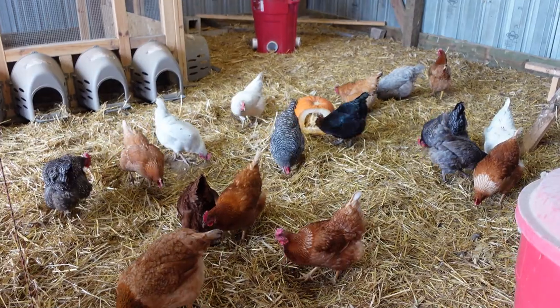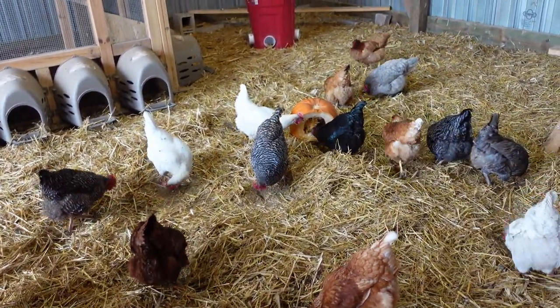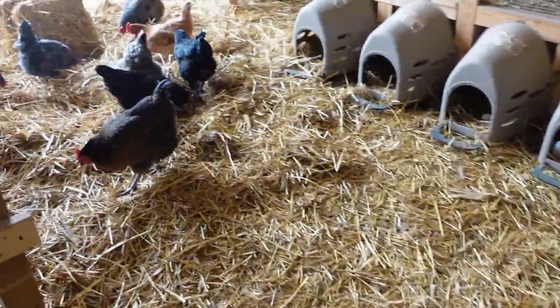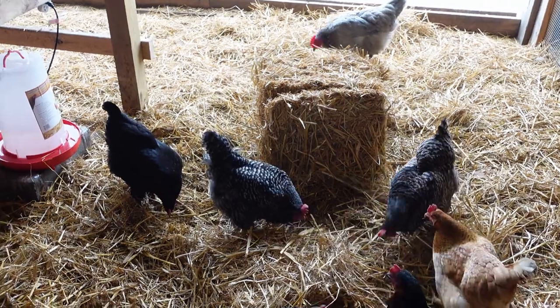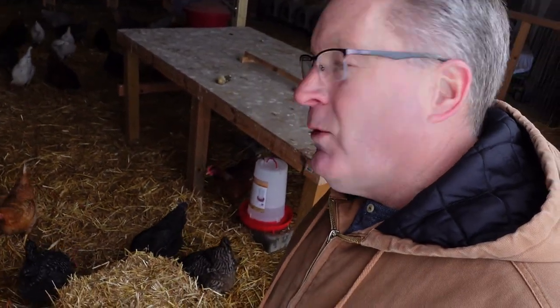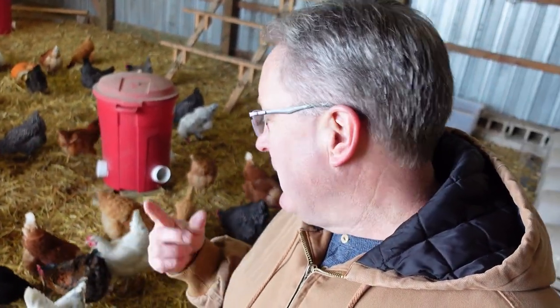So, some boredom busters: straw, extra veggies — a pumpkin, a zucchini, anything. Squash works great. The straw, the corn. And then the cabbage. Just good boredom busters. I've got so much stimulus going on here with the pumpkin, the bale, girls scratching over here, spreading out the straw over there — there's a lot going on. Keep your girls from picking on each other, keep them happy, and in my case keep them working — turning over that deep litter and mixing it up so it's good for my compost pile in the spring.